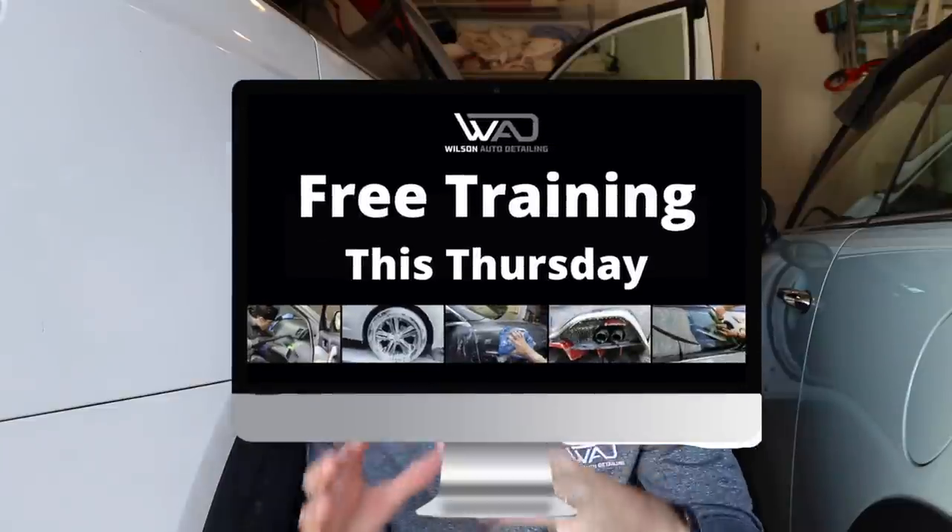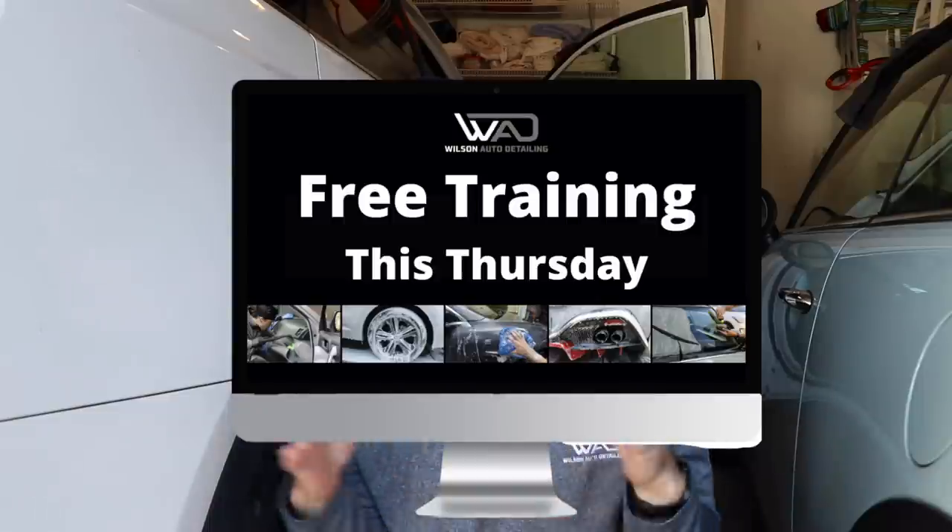Now before we do anything, I want to remind you guys — this Thursday I am doing a free live training to teach you guys how to build a detailing business that does at minimum $3,000 per month through maintenance clients alone. It's going to be at 6 p.m. PST, 9 p.m. Eastern. Go register below in the YouTube description box. The spots are filling up very quickly, so it's going to be first come, first served. Make sure you grab your spot before we fill up.